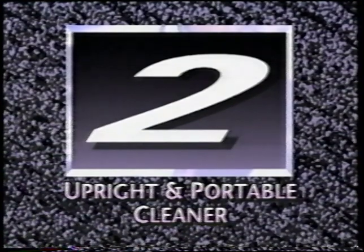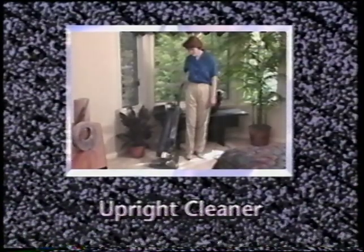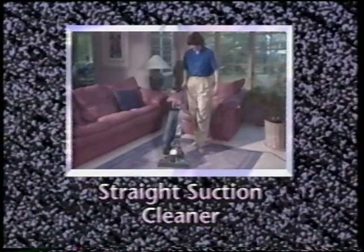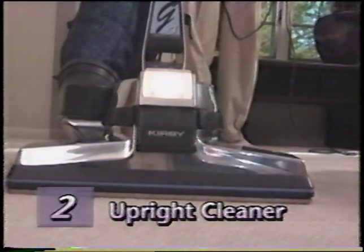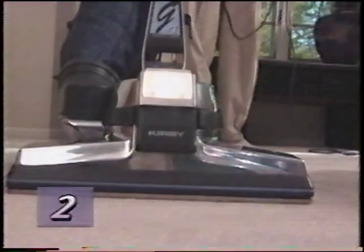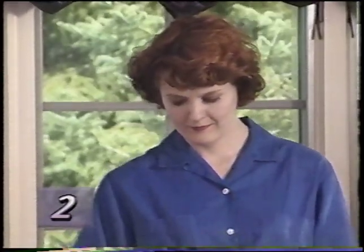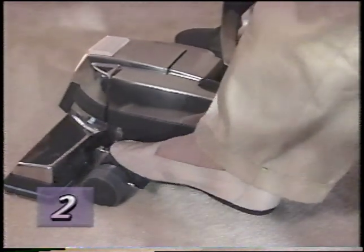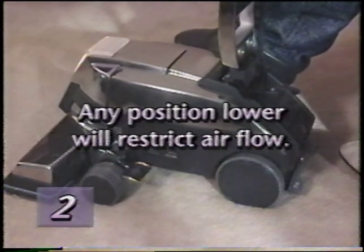Your Kirby G4 is an extremely versatile home care system. In Part 2, we'll cover using your G4 as an upright cleaner, using your upright as a straight suction cleaner, cleaning hard surface floors, and using your G4 as a portable cleaner. Before you begin cleaning with your new G4, it's important to have the power nozzle adjusted to the proper height setting. Raise the power nozzle, turn the Kirby on, then lower the power nozzle by stepping on the toe touch control upper pedal until you hear the brush contact the carpet — the change in sound signals the proper nozzle height. Any position lower than this will restrict proper airflow, reducing cleaning effectiveness and shortening belt life.